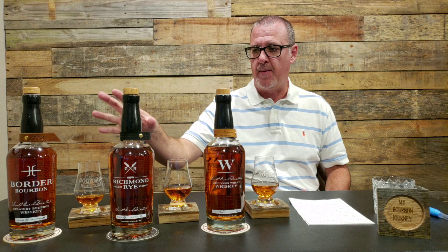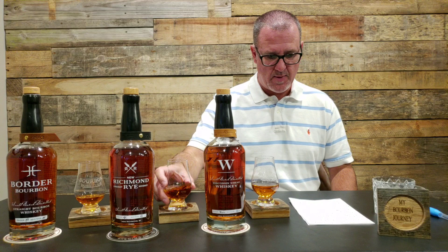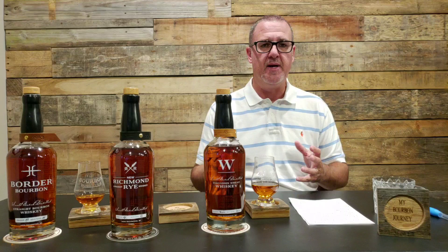I originally planned to finish with the wheat whiskey, but I wanted to mix it up — bourbon, then rye, then wheat — to pull out different flavors. Rye is a very bold grain, so I wanted it in the middle. Moving on to the New Richmond Straight Rye: being labeled 'straight' means it's technically at least two years old, but I was told all three are a minimum of four years old.